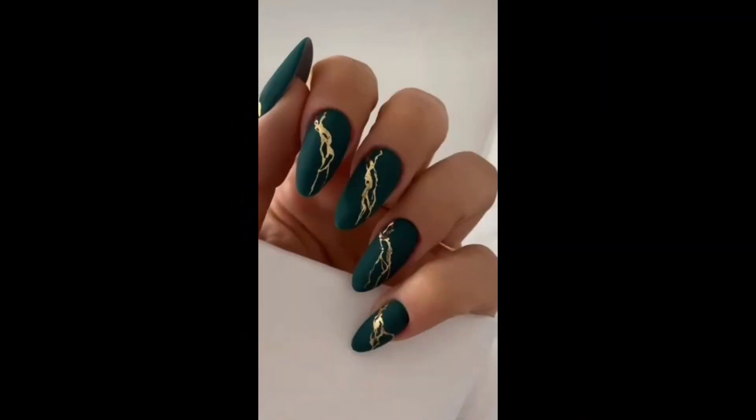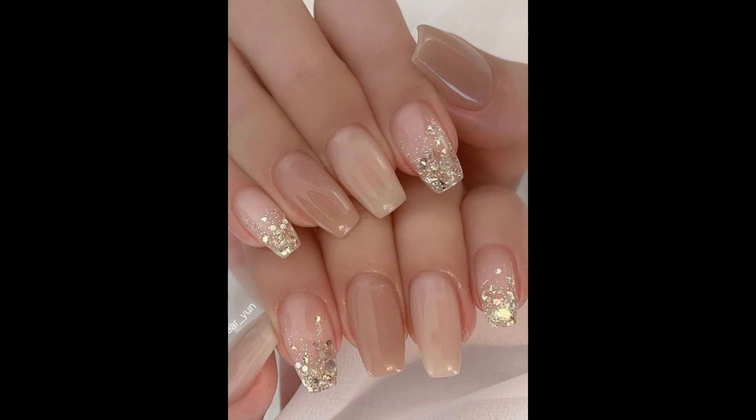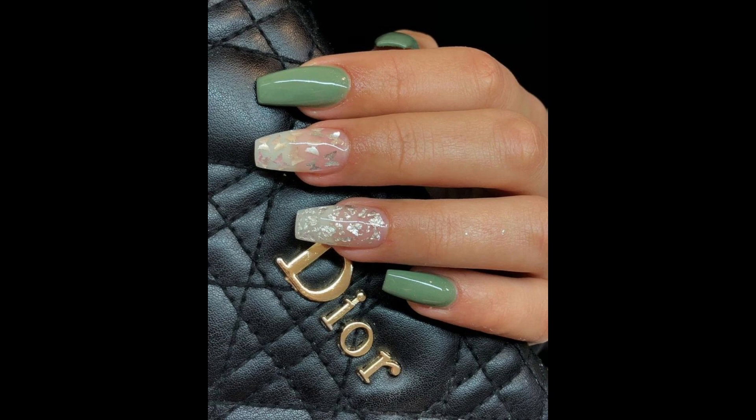Remember to have fun and express your personal style through your nail look. Experiment with different colors, designs and techniques until you find what makes you feel confident and beautiful.